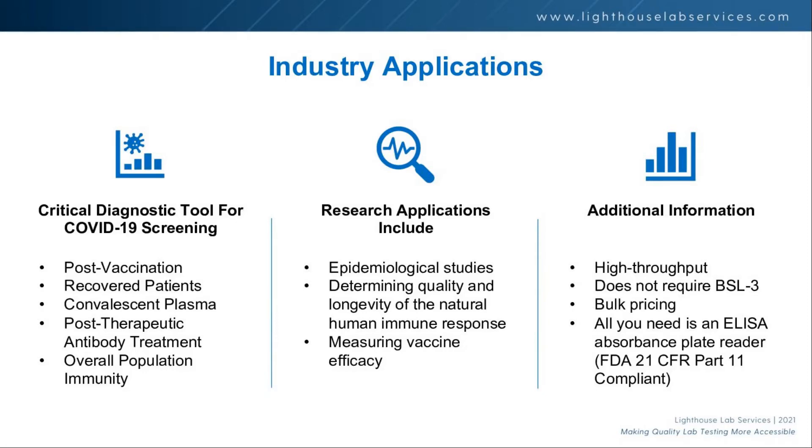We can negotiate bulk pricing with the vendor, and this is a fairly high-throughput test — it runs on a 96-well ELISA plate, not a PCR plate. For the neutralizing antibody assay, even quantitatively, only one well per sample is needed, so you can get about 88 samples per plate. For the titer, it runs in serial dilutions, giving you about 22 samples per 96-well plate.